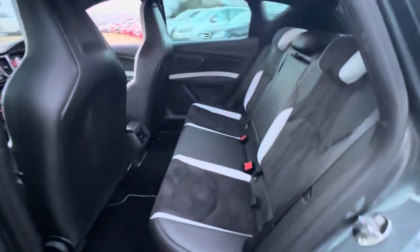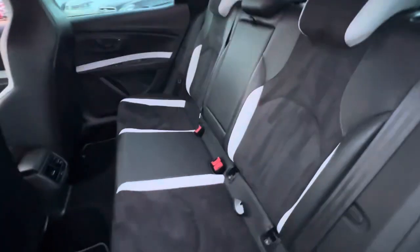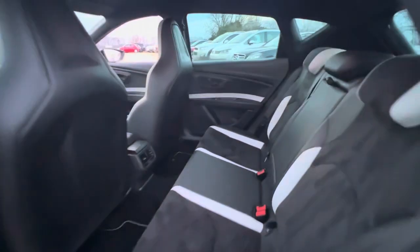In the back you'll find plenty of leg room as well as headroom, isofix points on both sides, a foldable armrest, and an air vent for your rear passengers as well.